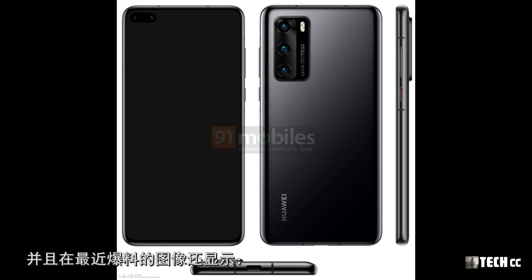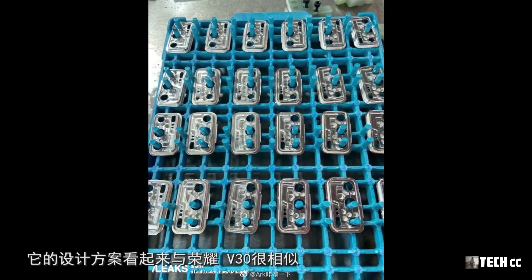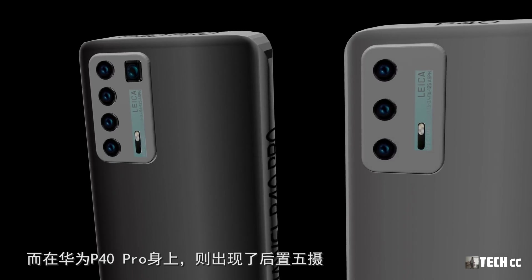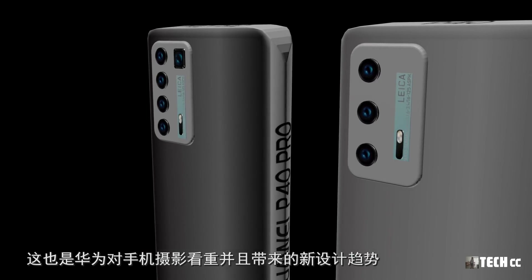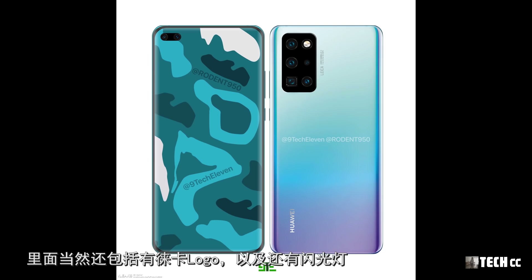現在華為已經在手機成像領域確認了自己的地位與口碑。更多洩露已經指向華為P40系列相機的攝影能力，消息稱它們擁有極其強大的成像技術。華為P40擁有後置三攝，並且爆料的圖像還顯示一條來自P40生產線上的鏡頭金屬框架，確定了P40使用後置垂直排列的三攝，設計方案看起來與榮耀V30很相似。而在P40 Pro身上則出現了後置五攝，全部鏡頭佈置在一個矩形的模塊內，裡面還包括有徠卡Logo以及閃光燈。